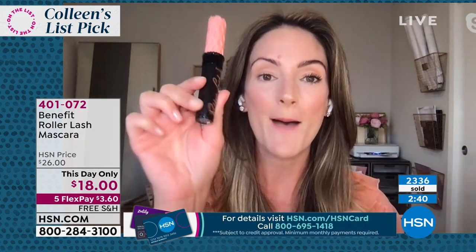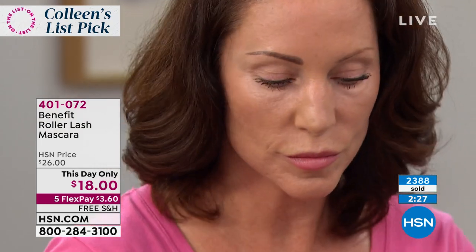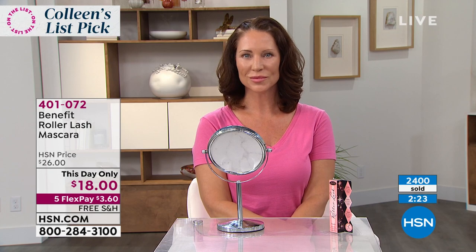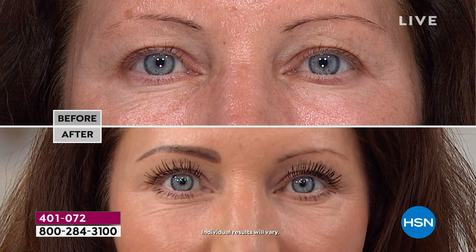It is such a mascara secret. If you've never tried Roller Lash before, obviously today's the day to do it. If you love Roller Lash, take a photo and show your own before and after. We can have our own before and afters like you're seeing on the models — you don't have to be a model to have a before and after. You can do it every day for yourself.